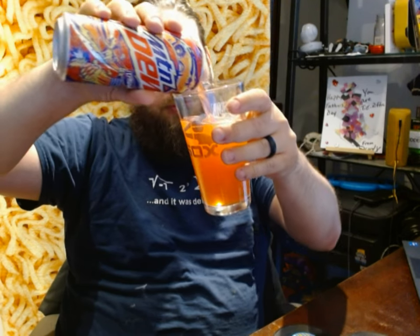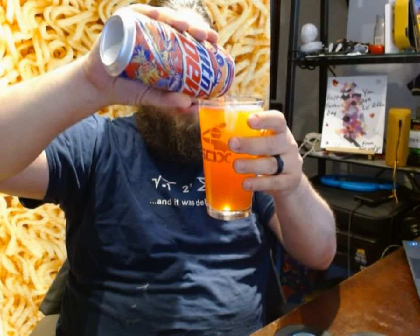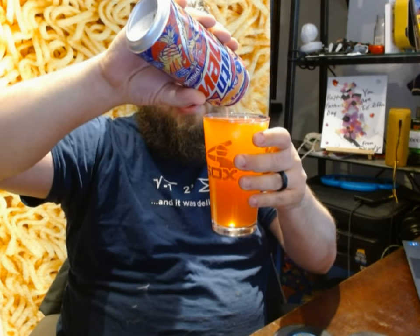I only purchased one can of these, because if I purchased packs of all the things I'm going to try, it would be way too much Mountain Dew to ever consume. Here we go — I've got all 16 ounces into my pint glass. As you can see, it is an orangey-red color.